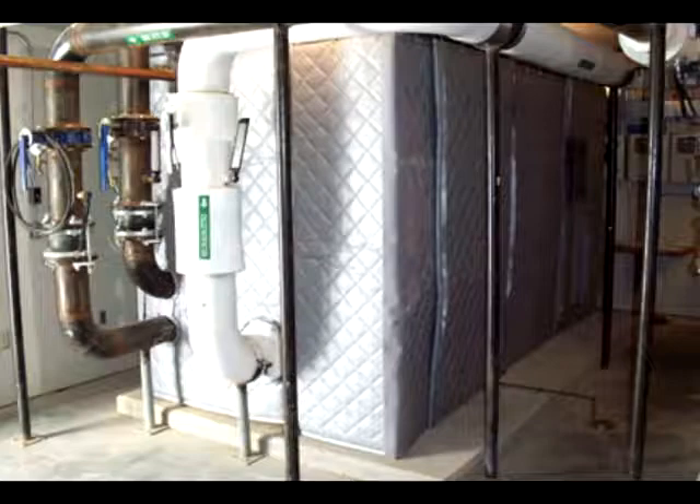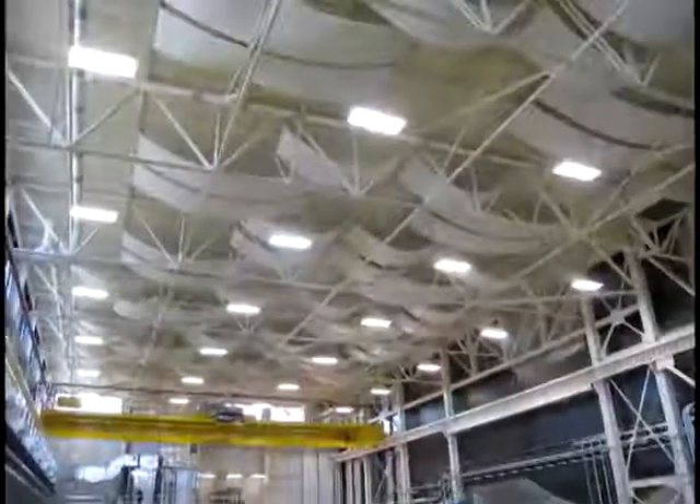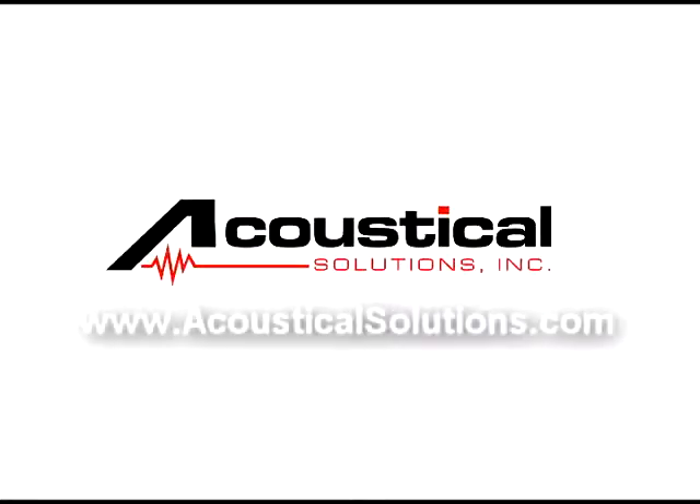For more information on these and other products used in industrial applications, visit acousticalsolutions.com.